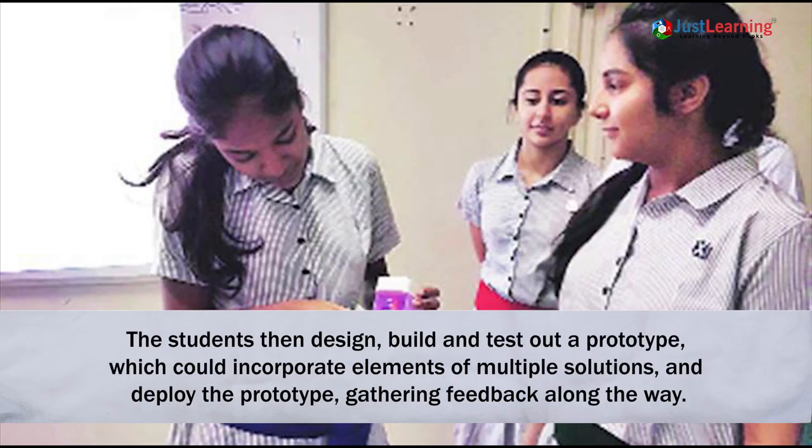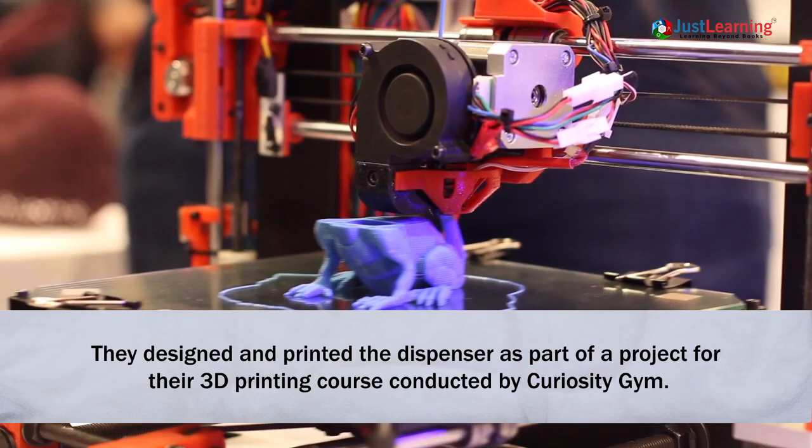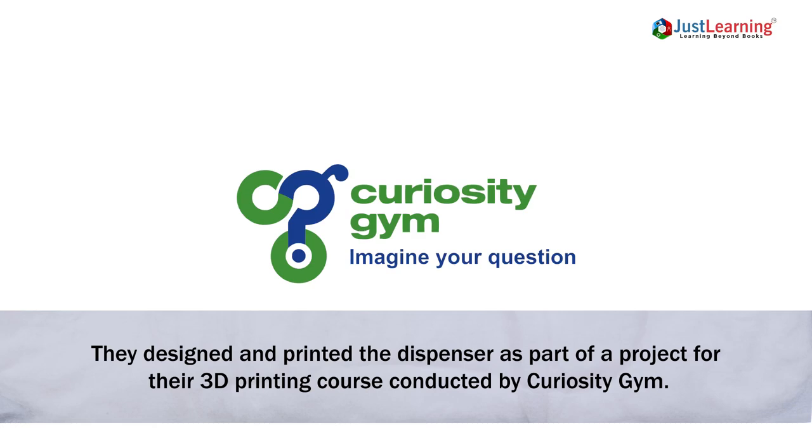The students design, build and test out a prototype which could incorporate elements of multiple solutions and deploy the prototype gathering feedback along the way. They designed and printed the dispenser as part of their project for a 3D printing course conducted by Curiosity Gym.